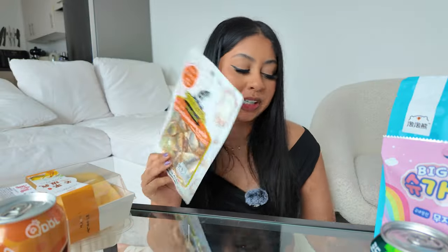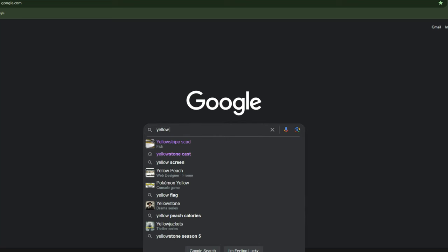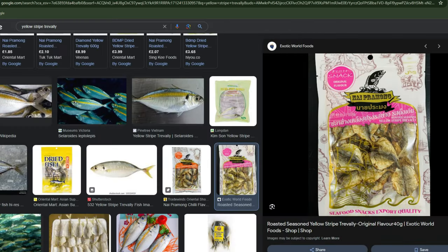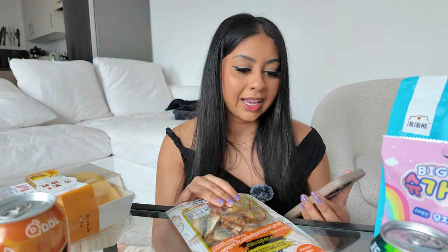Let's go straight into this one which I was super intrigued by, but I first have to search what a yellow striped trevally fish is. Okay, it's a fish. I thought it was like one of those flat ray fishes — I was a bit skeptical — but it's just fish. I got this in a chili flavor.